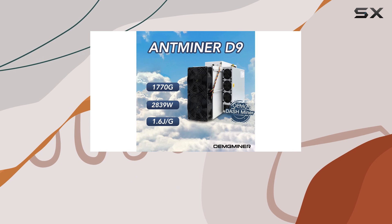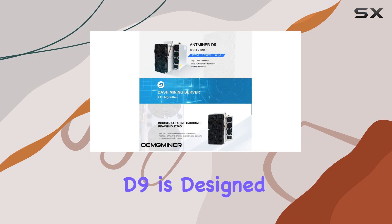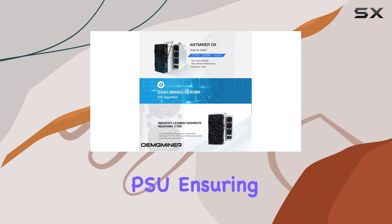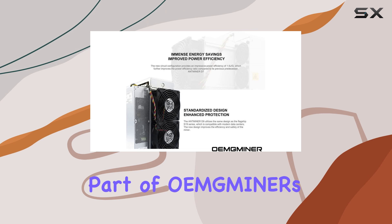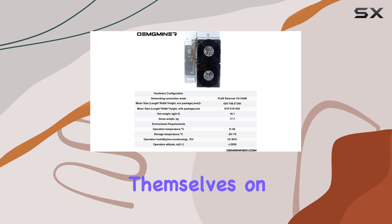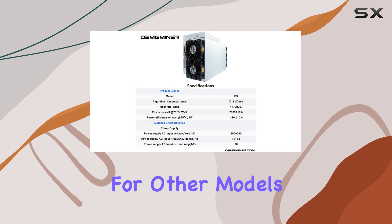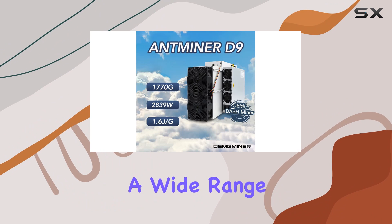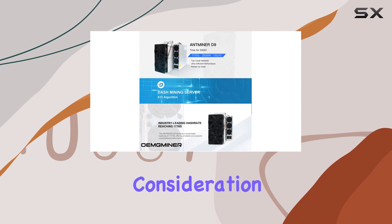The ANminer D9 is designed with a built-in PSU, ensuring you have everything you need right out of the box. This model is part of ANminer's extensive lineup, and they pride themselves on being a professional one-stop miner supplier. They offer a wide range of models, so feel free to reach out for more information.